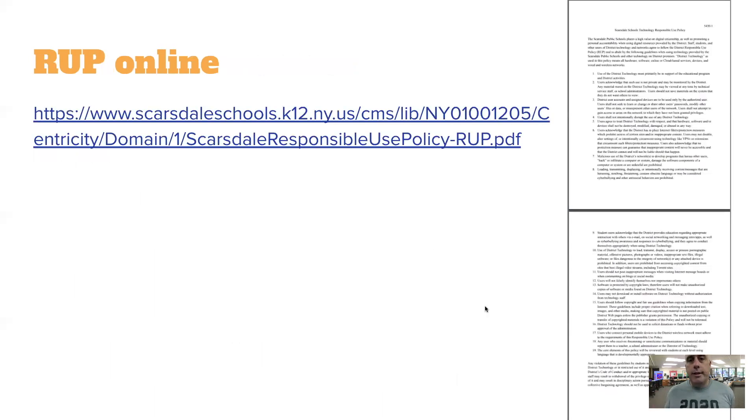This Responsible Use Policy is online. This video and the whole presentation are on the Heathcote blog, and the links will also be on the blog so you can read the official Scarsdale web page version. You should talk about this with your folks, take a look at it, and make sure everyone's on the same page.